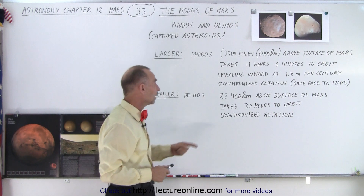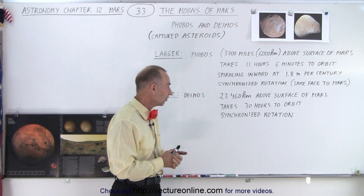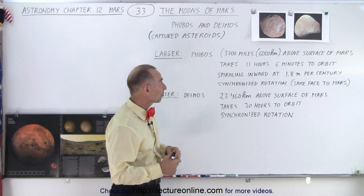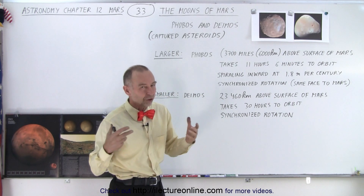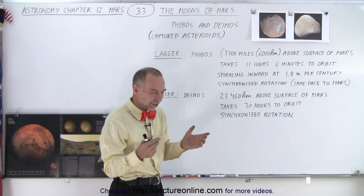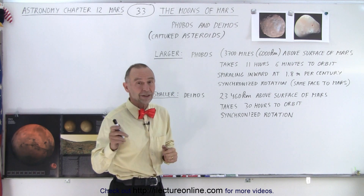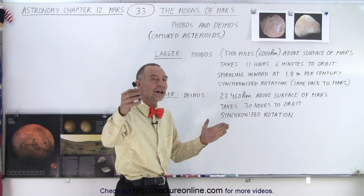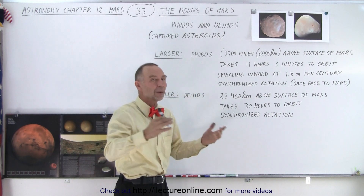Deimos is a smaller moon. It goes around Mars at a much higher level, about 23,460 kilometers above the surface of Mars, and therefore it takes a lot longer — 30 hours for Deimos to go around Mars, which is longer than a Mars day of about 24 and a half hours. Because Mars is moving quite fast and Deimos is moving a little bit slower, Deimos will actually stay in the sky for a very long time, as opposed to Phobos, which zips through the sky in only about four or five hours before disappearing over the horizon.